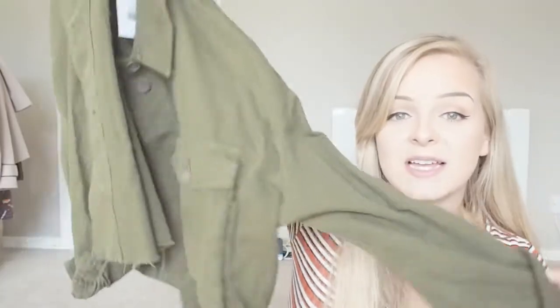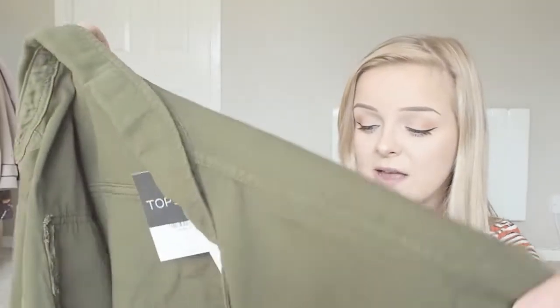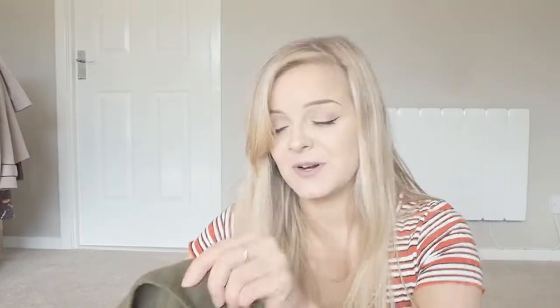I also picked up this khaki green jacket from Topshop. It has denim-jacket vibes — quite boxy — but it's not denim, it's khaki and made of a much softer material. I think it's going to look really cool as a layering piece over a jumper, over leopard print, over mustard — it's just so versatile. It's such a good colour for this time of year. That was thirty-six pounds, but for a good staple that you'll keep for a long time, I think that's a really decent price.